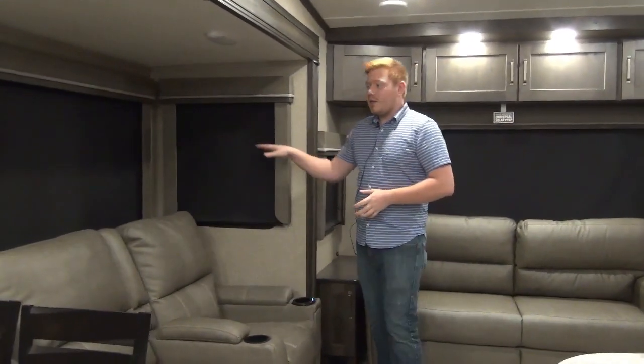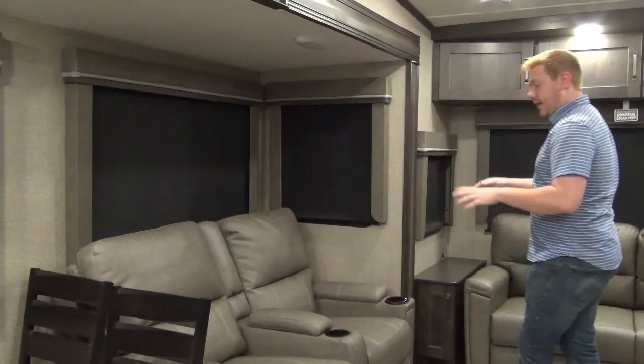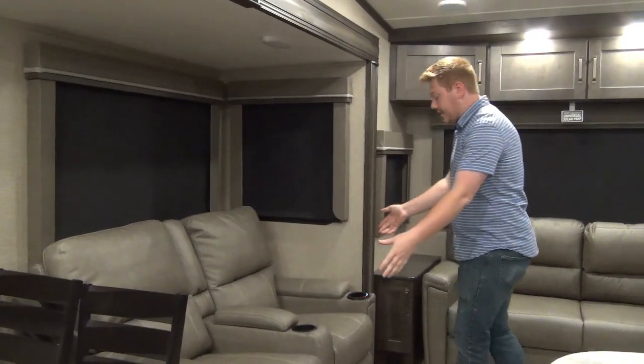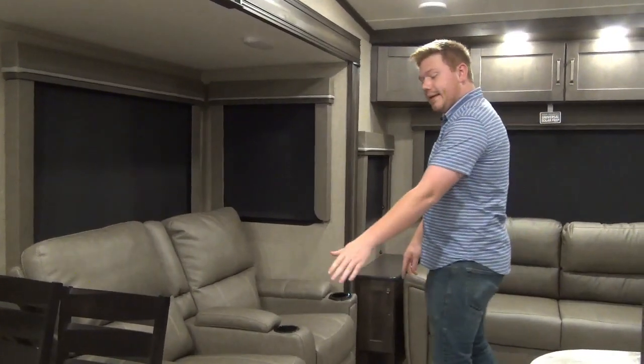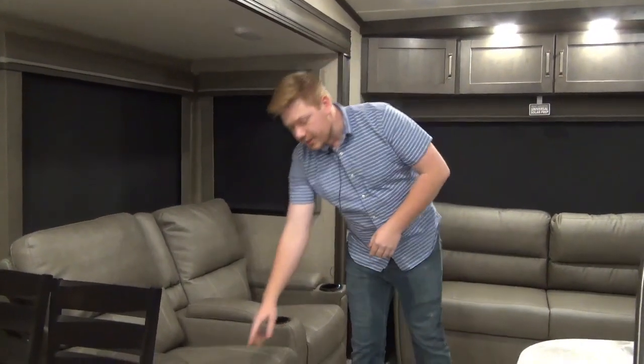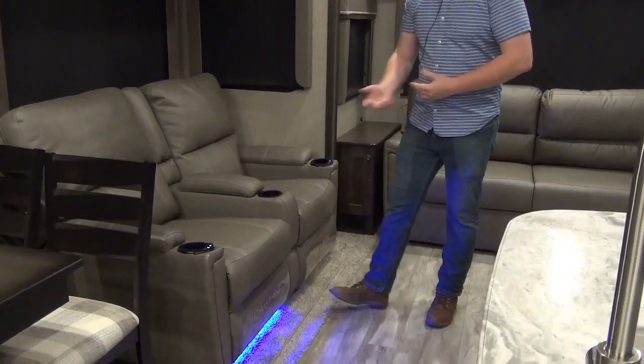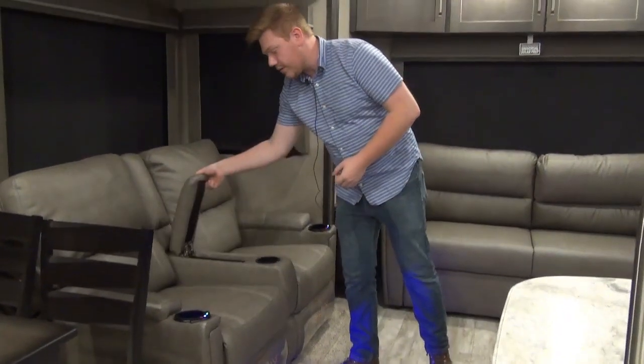On our campsite slide out, you're going to notice a lot of windows - nice big ones too. We've gotten this theater seating set up directly across from our entertainment stand - this is where mom and dad are going to sit. We've got heat, massage, as well as these wonderful lights. They do recline and they've even got a spot to store your remotes.